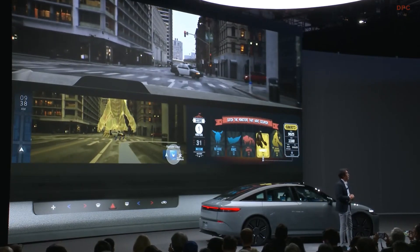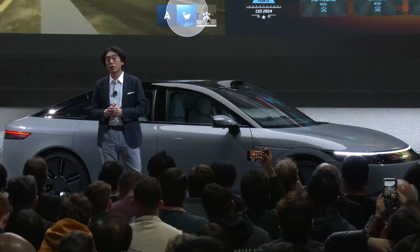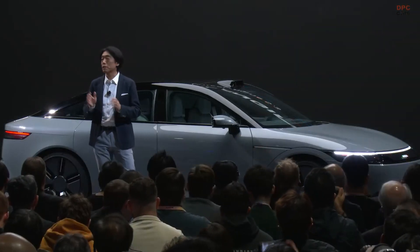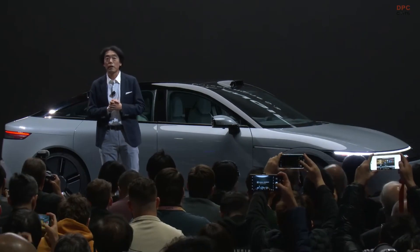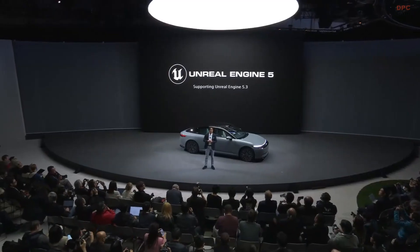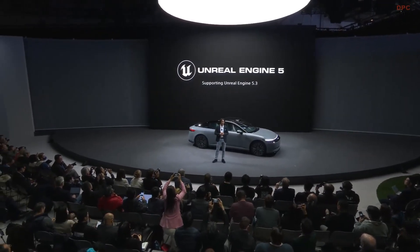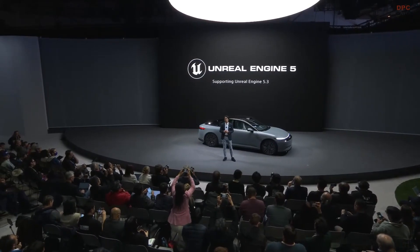In order to bring these features to life, we utilize the gaming engine Unreal Engine 5. We support the latest Unreal Engine 5.3 and will continue to provide updates.